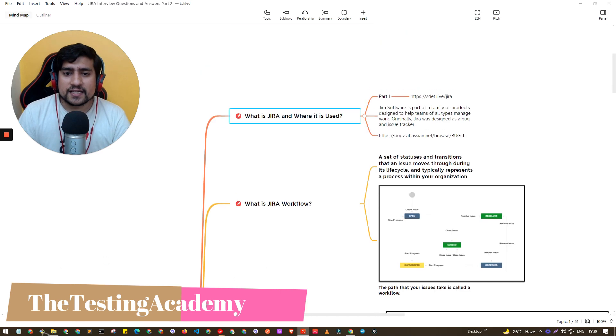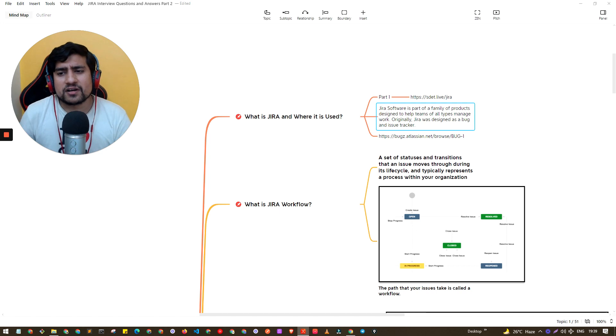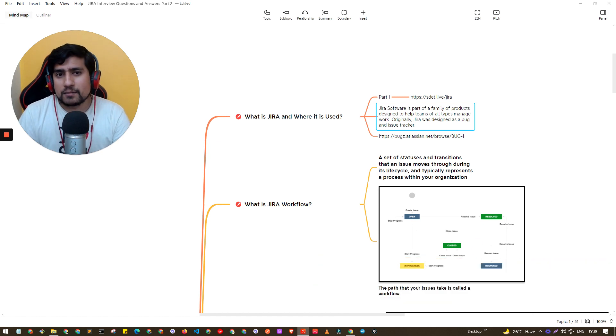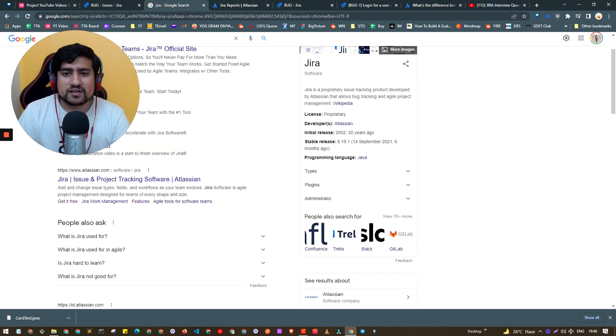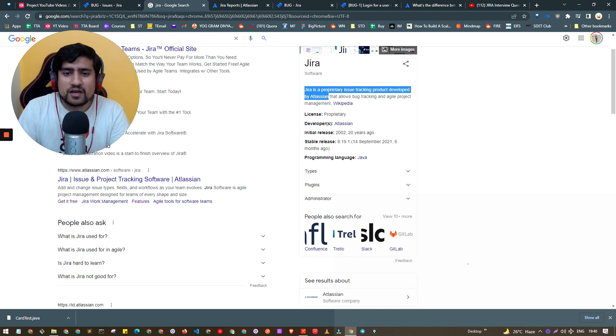So what exactly is Jira? Jira is basically part of a family of products created by Atlassian. It first started as a bug tracking system, then became an issue tracking system, and then evolved into a complex proprietary issue tracking system for Atlassian. So if you go by the official definition, it's a proprietary issue tracking system developed by Atlassian. This is the simplest answer you can give.